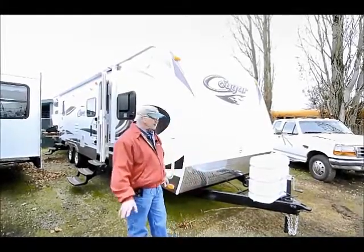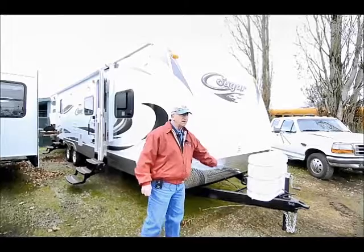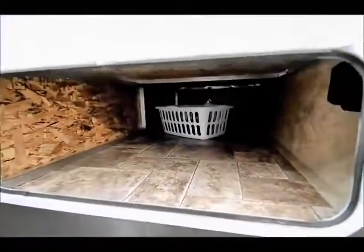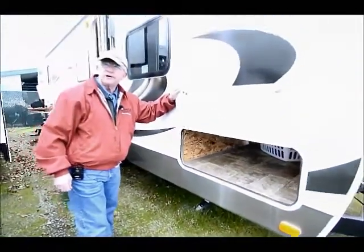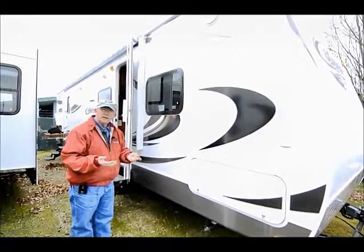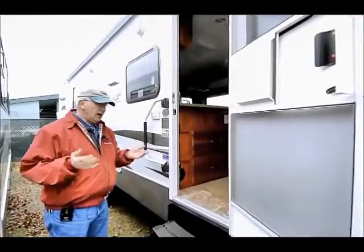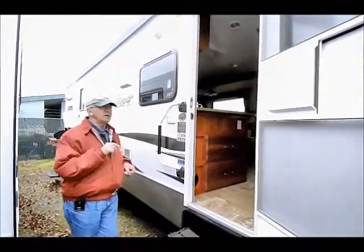Very few problems with the Cougars. They come with two deep cycle house batteries on the front. We have a nice pass-through storage area, all aluminum framed. Down below there's a laundry hamper and it has a 15-foot fresh water hose. Aluminum framing, very well insulated, fully enclosed heated holding tank area. We also have what we call a Polar Package Plus, which is just on the west coast — extra R15 insulation underneath those holding tanks and also underneath the slide-out floors. We have two slide-outs in this particular model.